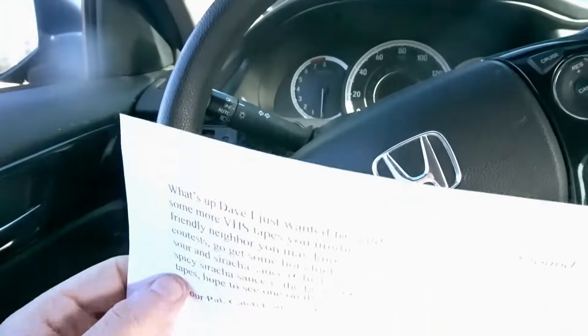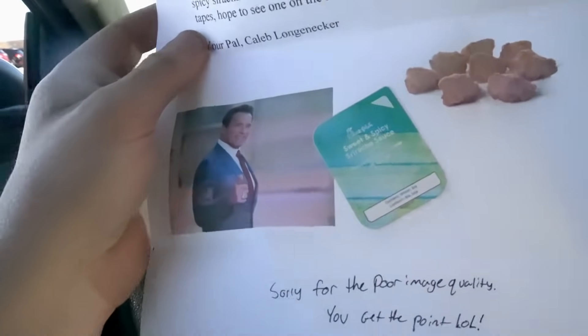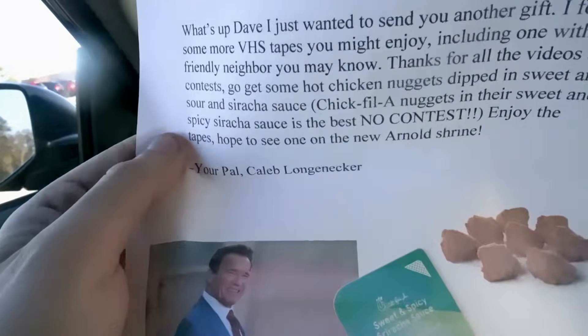I got some fan mail right here. Let's open up this bad boy first. This was sent by my good buddy and patron, Caleb. He sent me one box before, now he sent another one. The letter says: 'What's up Dave? I just wanted to send you another gift. I found more VHS tapes you might enjoy, including one with a friendly neighborhood you may know. Thanks for all the videos and contests. Go get some hot chicken nuggets dipped in sweet and sour and sriracha sauce. Enjoy the tapes. Hope to see one on the new Arnold's shrine. Your pal, Caleb Longnecker.' And he put an image of Arnold in chicken nuggets — that is beautiful, man. That's all I need.